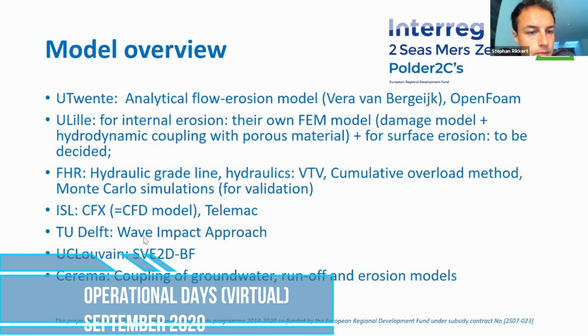The next part of the session will consist of some small presentations from each of the partners about their models.